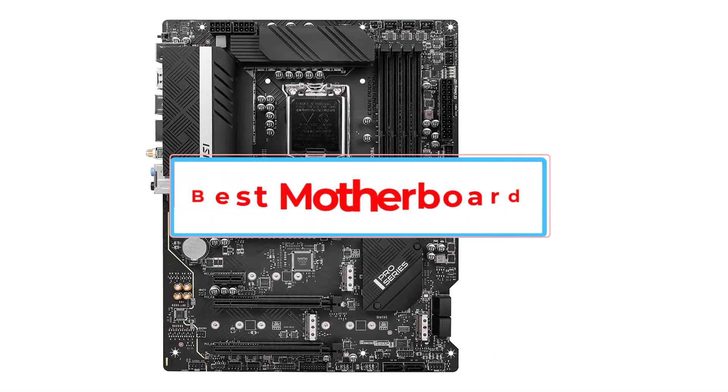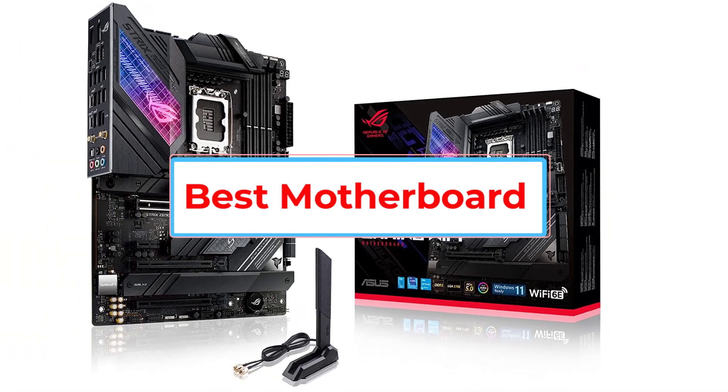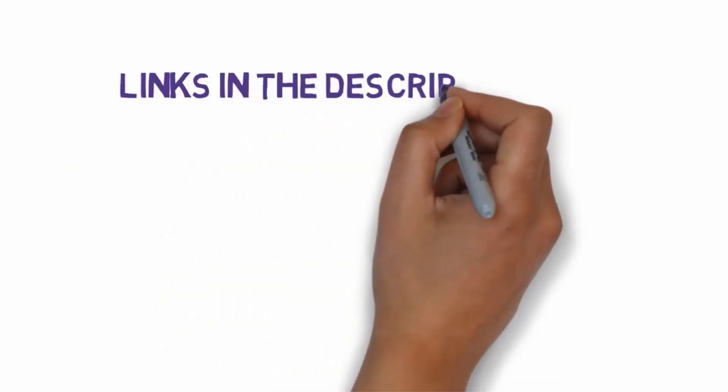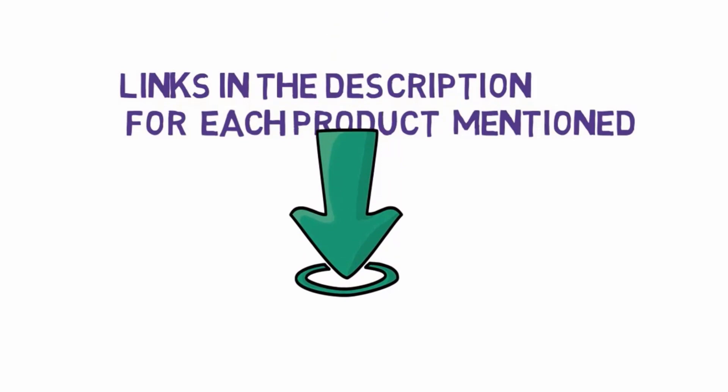Are you looking for the best motherboard? In this video we will look at some of the 5 best motherboards on the market. Before we get started, we have included links in the description, so make sure you check those out to see which one is in your budget range.